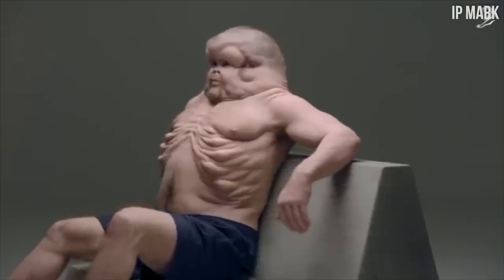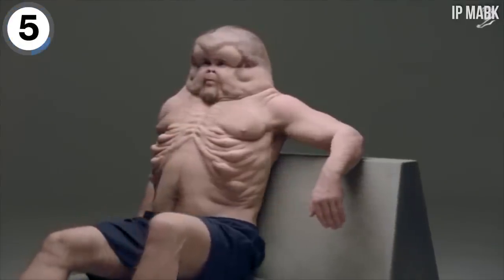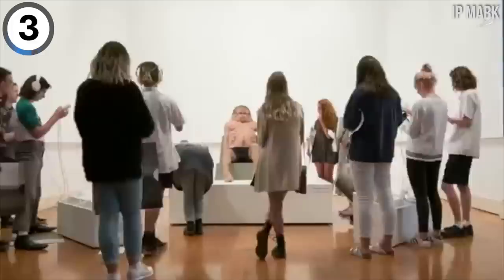Introduce yourself to Graham. He is an art installation, not a real person. But this is what human beings would have to look like to regularly survive car crashes.